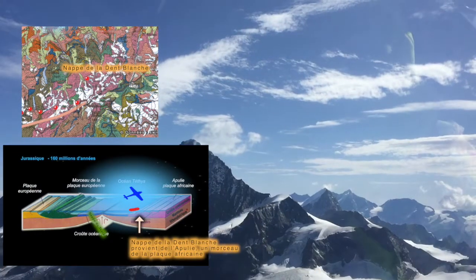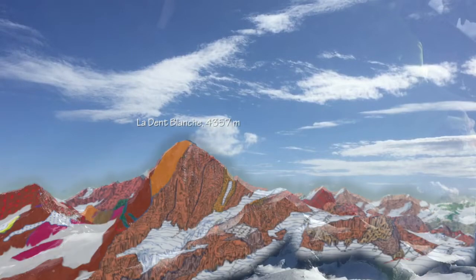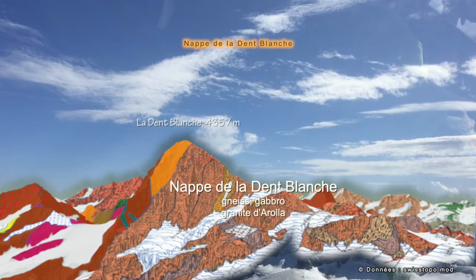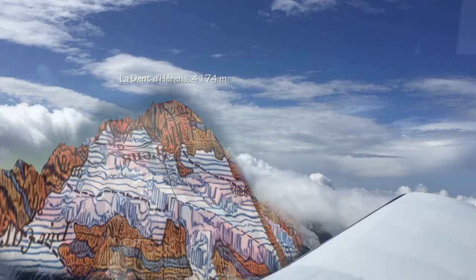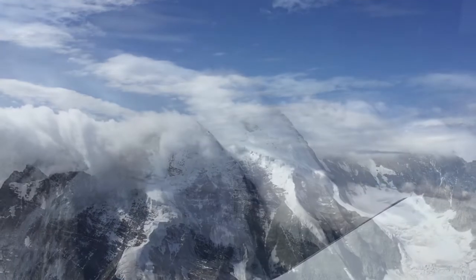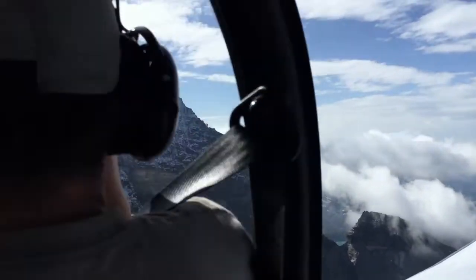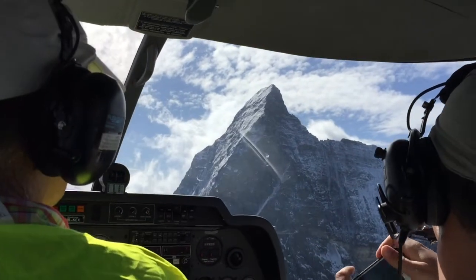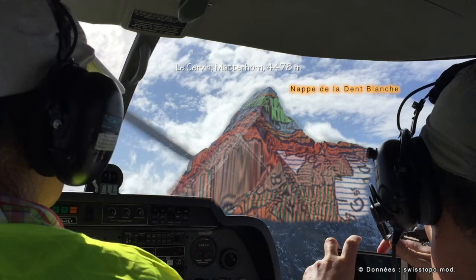We are now flying over the Dents Blanches thrust sheet, composed of several high-altitude summits of the Valais Alps, including the Dents Blanches and the Matterhorn. All those rocks have a continental origin — not European but African this time. This group of old rocks has been moved over the remains of the Tethys Ocean. Emile Argand was the first to demonstrate, over a hundred years ago, that continents move from each other, a phenomenon which has been fossilized in the mountains.